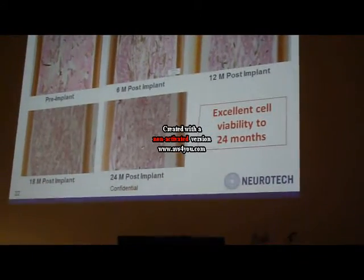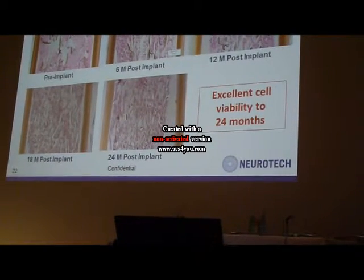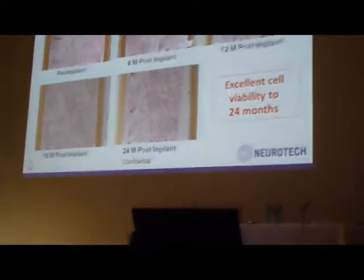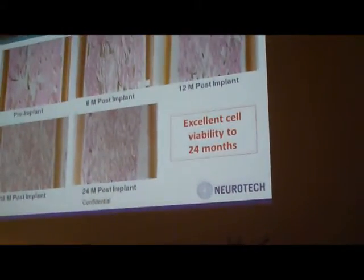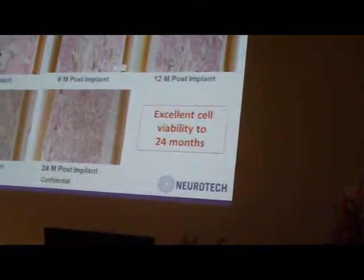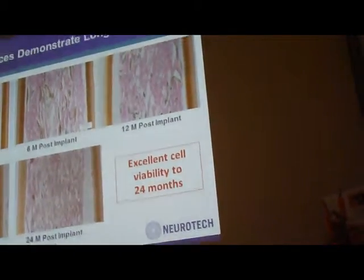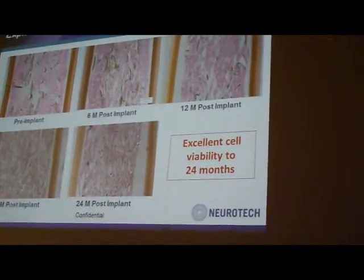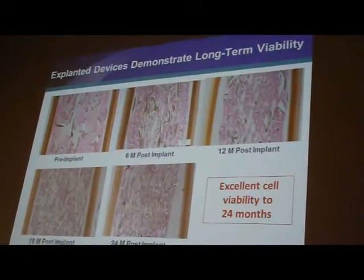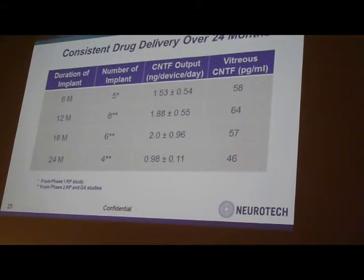This is to show you the long-term delivery and cell viability of the implant. You can see the pre-implant, 6-month, 12-month, 18-month, and post-implant capsules presented here. The capsule is full of high-density viable cells from wall to wall — you cannot really tell the difference between the pre-implant and post-explant capsule because they all look very good in terms of viability.